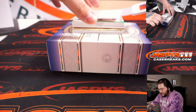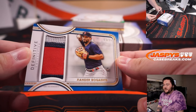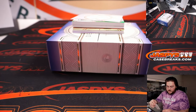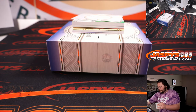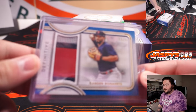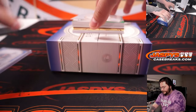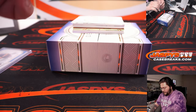Card number one: nice three-color patch here, numbered three of 30. Xander Bogaerts, Boston Red Sox — bought straight up by Gary. Three color patch on the Xander.